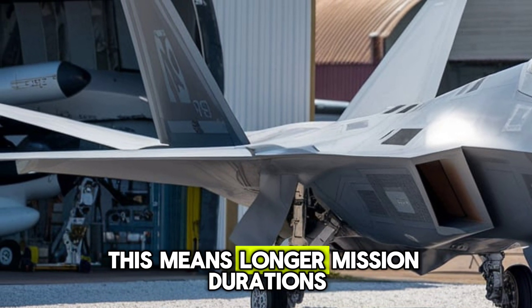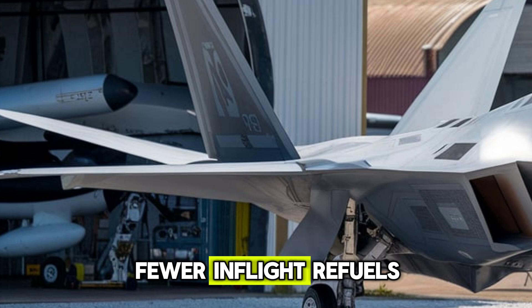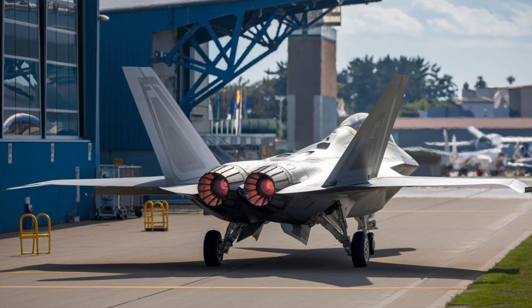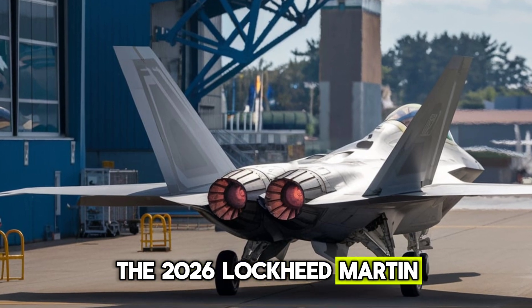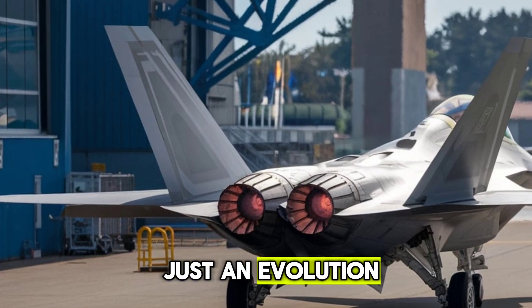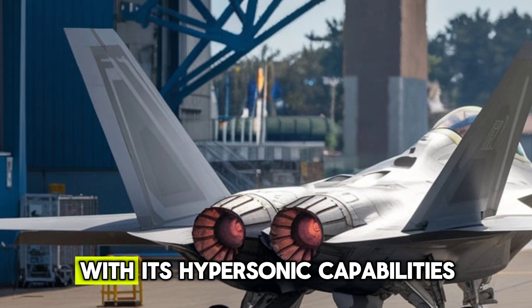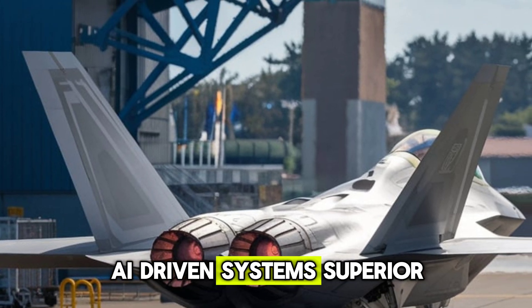This means longer mission durations, fewer in-flight refuels, and greater operational flexibility in high-stakes scenarios. The 2026 Lockheed Martin F-22 Raptor is not just an evolution — it's a revolution in air combat technology. With its hypersonic capabilities and AI-driven systems, it redefines aerial warfare.